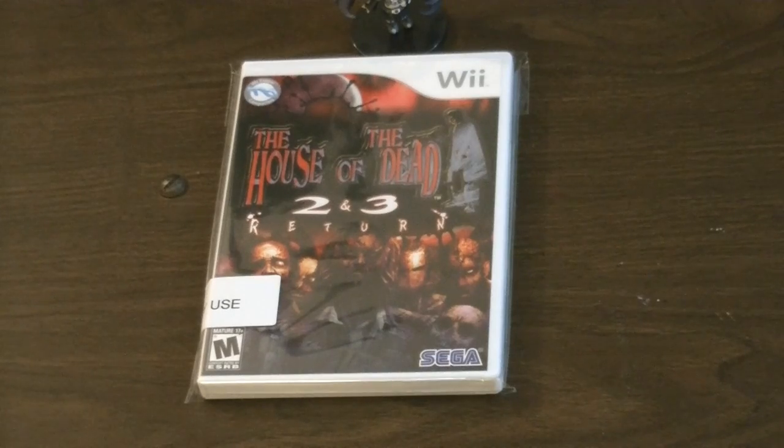Finally, two games I don't have: Virtua Tennis 2009, which is not a console exclusive and is available on PS3 and 360, and Virtua Tennis 4, also not a console exclusive and available on PS3 and 360 as well. I think those are going to be relatively common and not all that expensive. I would say I've probably seen Virtua Tennis 4 more than Virtua Tennis 2009. Now is probably a great time to go after those.